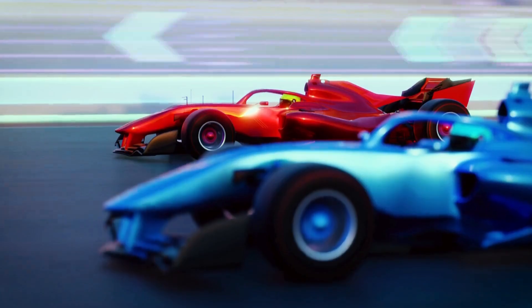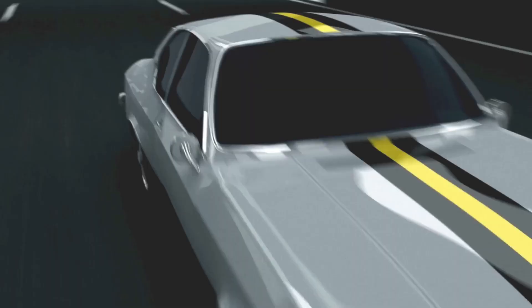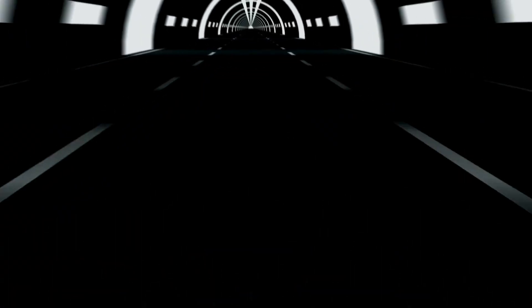Please like the video and if it was useful consider supporting us on Patreon. Thank you for watching and see you later. Goodbye.